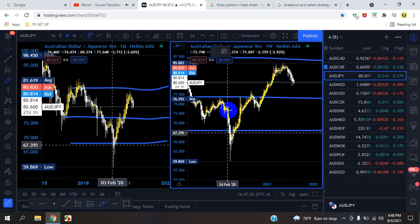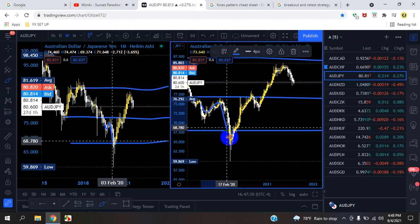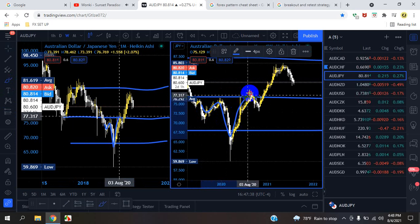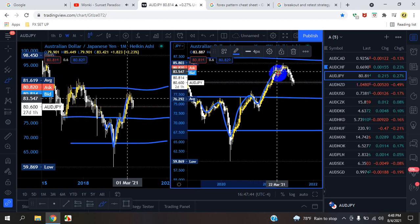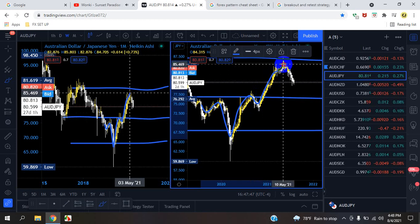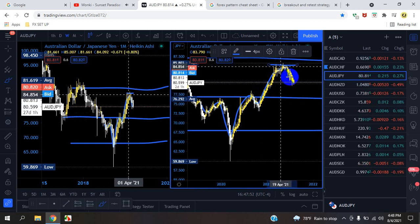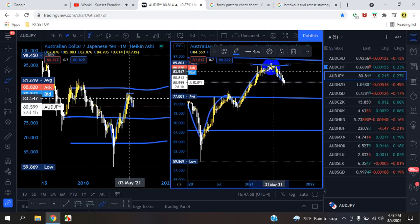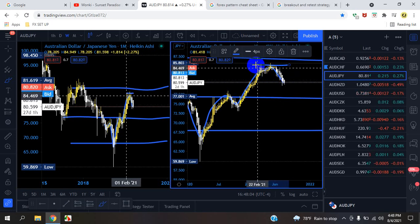On the weekly time frame we also see that double bottom: first leg, second leg, third leg, fourth leg — then the retest happening. The market pushed up, came back down for retest one; pushed up again, came back down for retest two; pushed up again, came back down for retest three. So this is where the market capped itself off. With a double top — and possibly a triple top — we could see a big push down.